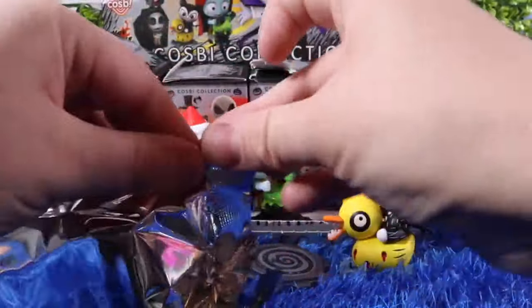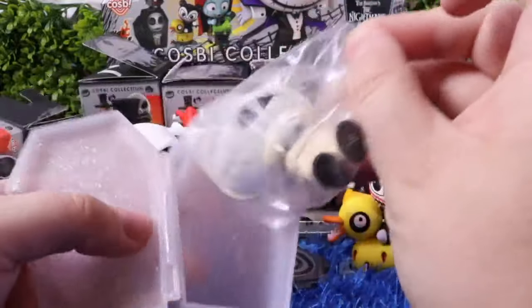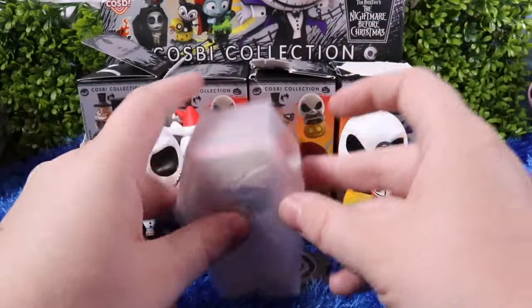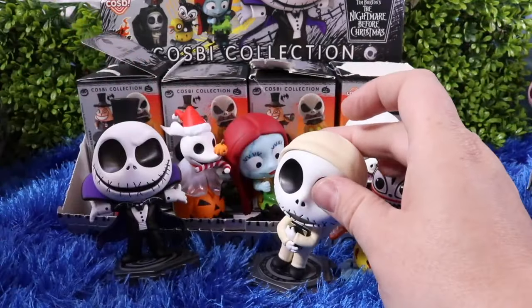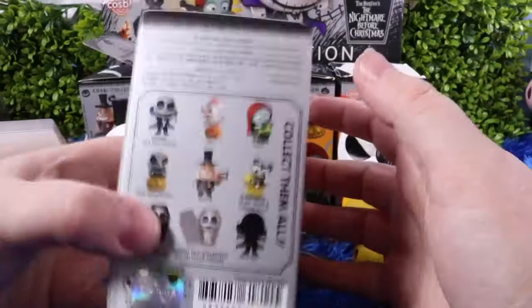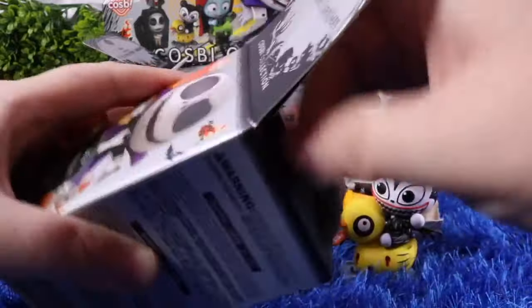We have a coffin — it says Nightmare Before Christmas and Jack is inside. We can place him in there, close it up. This one did not have a big base, so this is just how this one belongs. I wonder if there should be a little hole on the bottom so if we did want to put him on a stand we could. Jack will go inside of the coffin — I'm assuming this will be the normal Jack, but we will see.